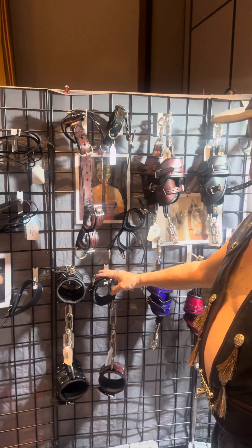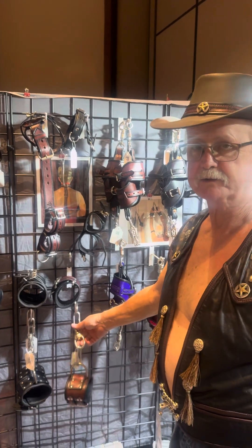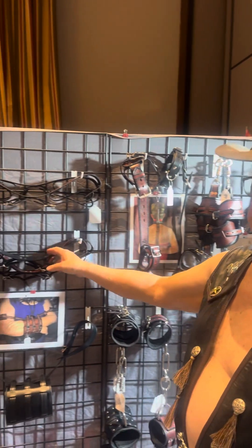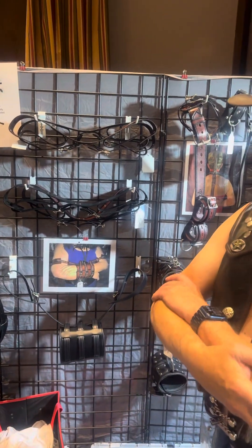Ankle hobbles with real horse hobbles — this is regular equine stuff. Neck to wrist restraint, it's a popular restraint. Bicep pinions — arm restraint, hold your arms really nicely like that, or if you can, behind your back.